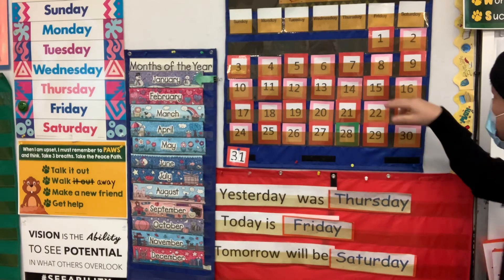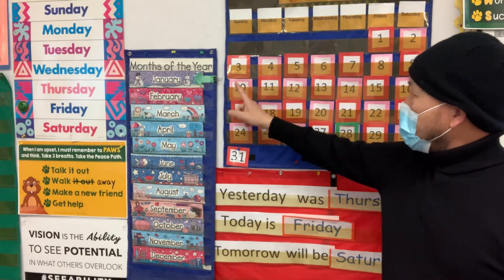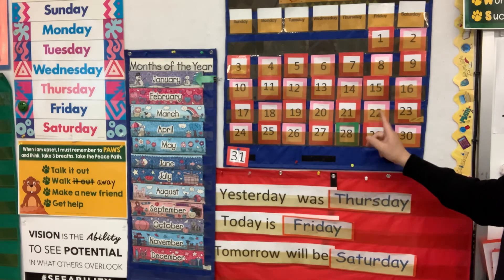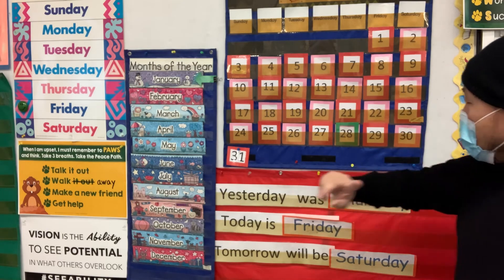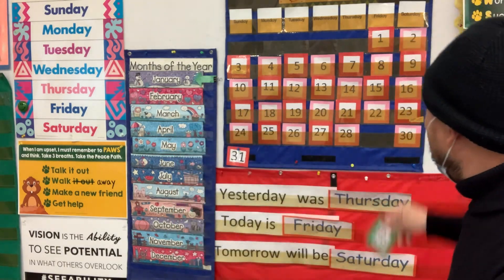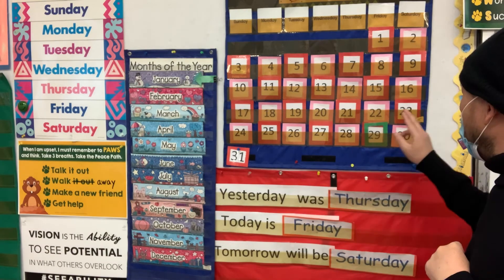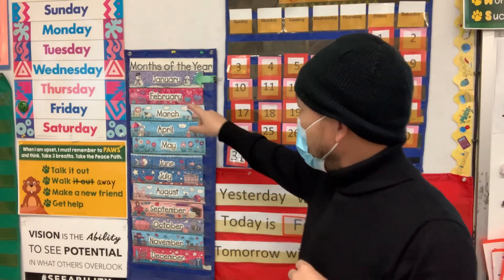Quickly, let's count the number. 1, 2, 3, 4, 5, 6, 7, 8, 9, 10, 11, 12, 13, 14, 15, 16, 17, 18, 19, 20, 21, 22, 23, 24, 25, 26, 27, 28, 29, 30, 31. Today is the 29th. Tomorrow will be the 30th. Let's count how many days are left of this month — 1, 2. Two more days. Then we have to go to February.